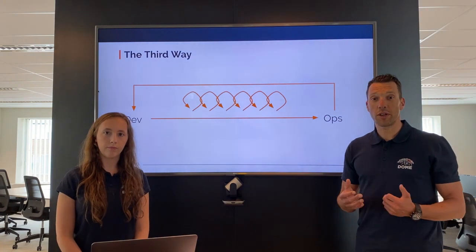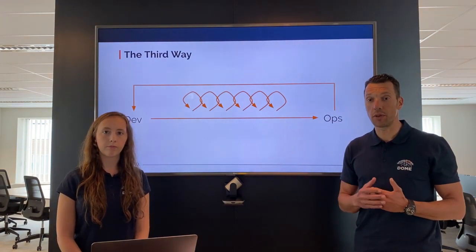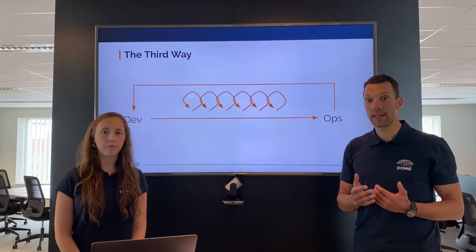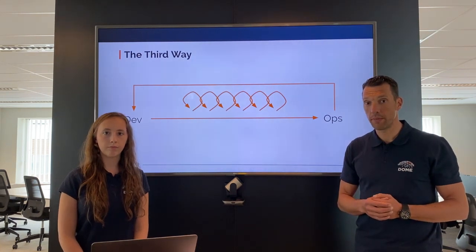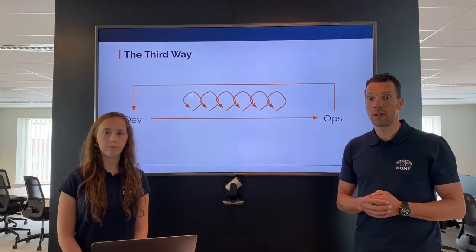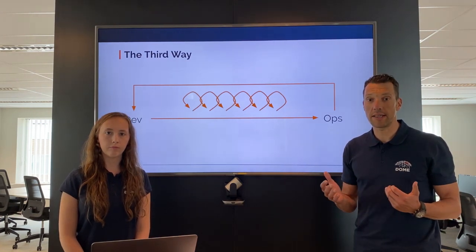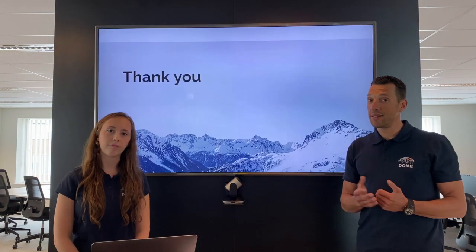The third way is all about developing and creating a culture of continuous experimentation and learning. The key is to understand that the way to mastery is through practice and repetition. One example of this concept is that we have a bi-weekly demo moment where everybody has the opportunity to show the work that they have been working on.